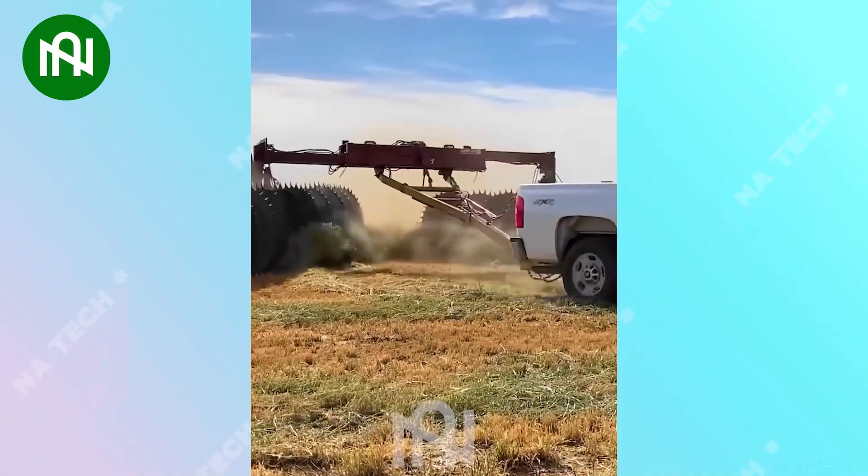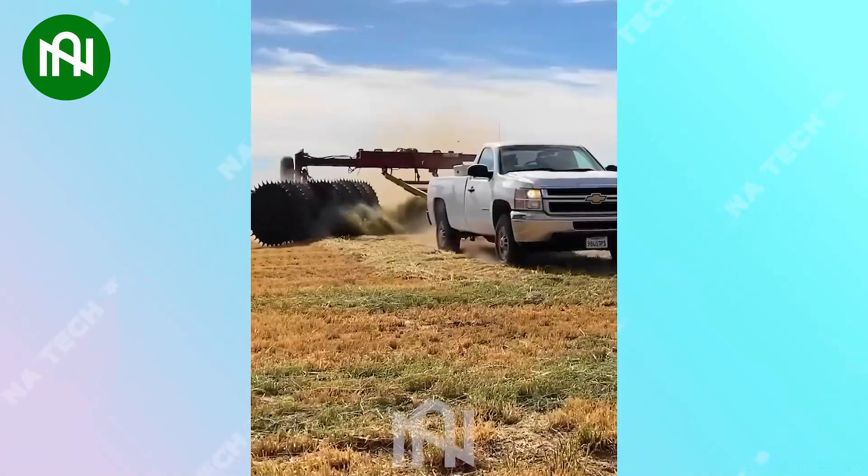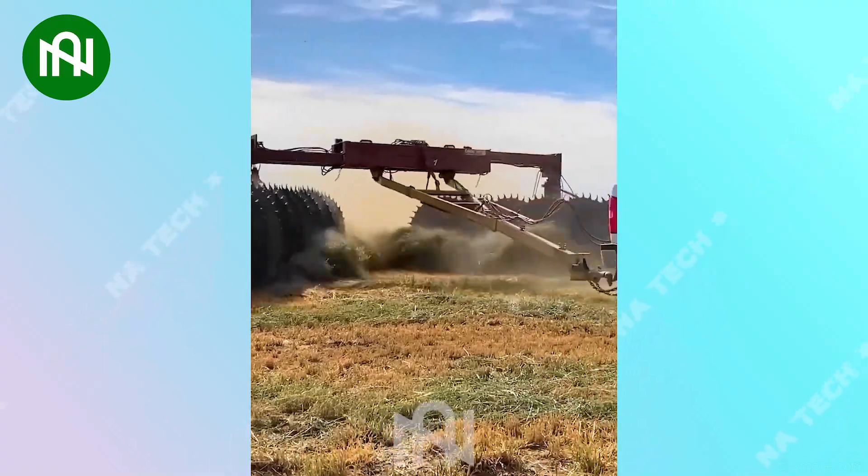This grass compactor is a breakthrough, efficiently compacting grass for easy storage. Impressive technology for quick and efficient grass handling.